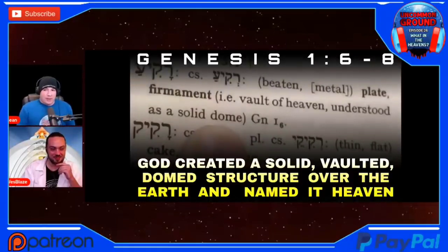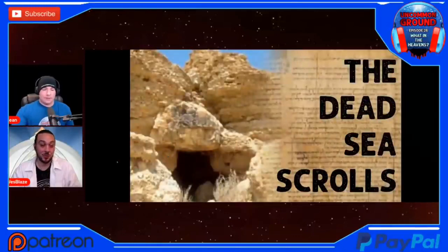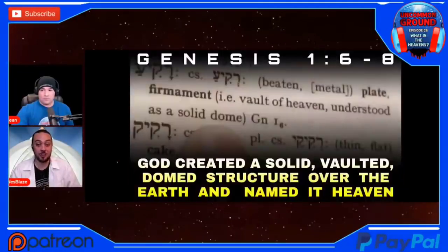Are we just to believe that people who write lexicons, concordances, and dictionaries are just insane? Is there a conspiracy to rewrite history and make things look like a dome over the earth? Or is this what everyone understood throughout all of time, except for the last 120 years? From all of my studies, ancient cultures as a whole predominantly displayed an enclosed cosmology. To review: Genesis 1:6–8 says that God created a vaulted, solid, domed structure — a ceiling over the earth — and named it heaven. If that's not something you're familiar with, I'd encourage everybody to check out Uncommon Ground, Season 1, Episode 1, 'Sky's the Limit.' That's what the Word says, believe it or not.